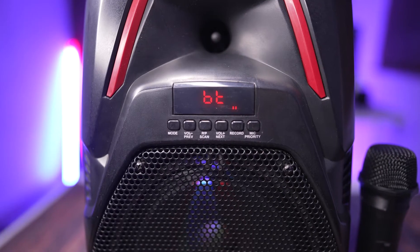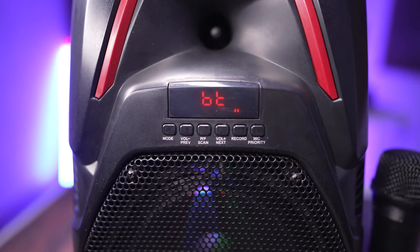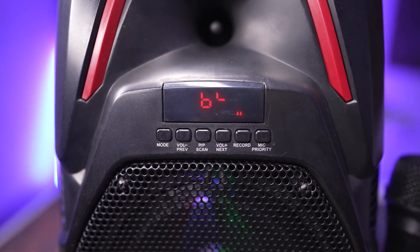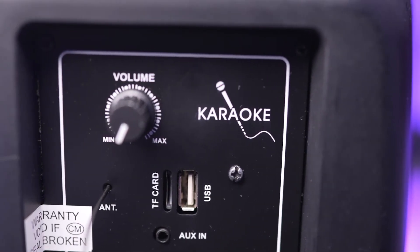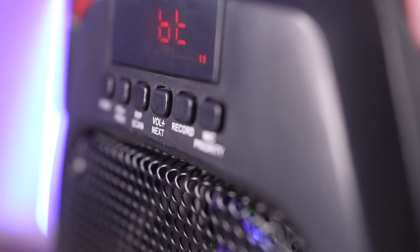The speaker comes with a host of connectivity options, such as Bluetooth version 5, Aux port, SD card, and USB input. The speaker also offers a mic priority option.